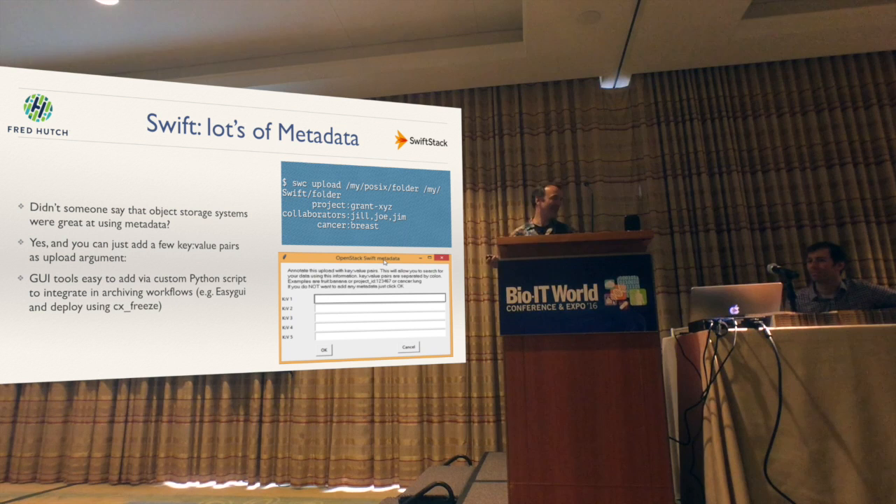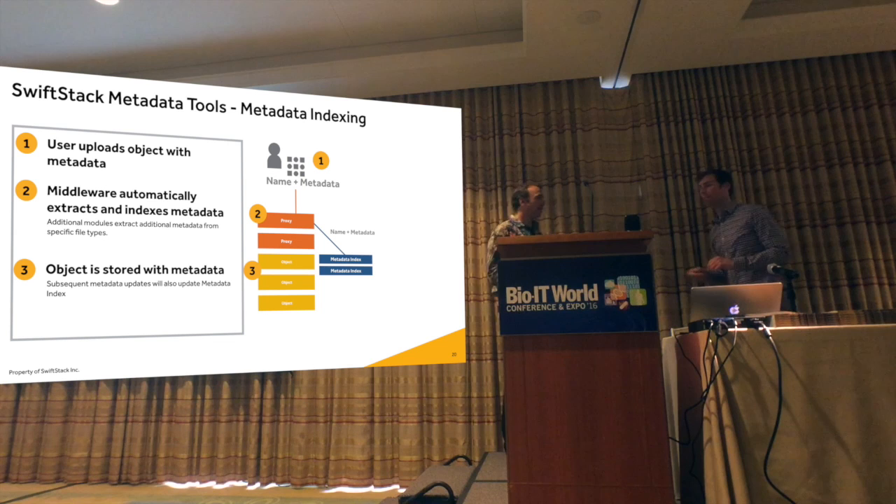We also have a GUI approach to metadata ingest. It's basically a simple wrapper using EasyGUI and CX Freeze to deploy the Python Swift client into a Windows workstation for data ingest. So if somebody sends a 10 terabyte hard drive, they can just right-click on the folder and pop it into Swift at the highest speed.